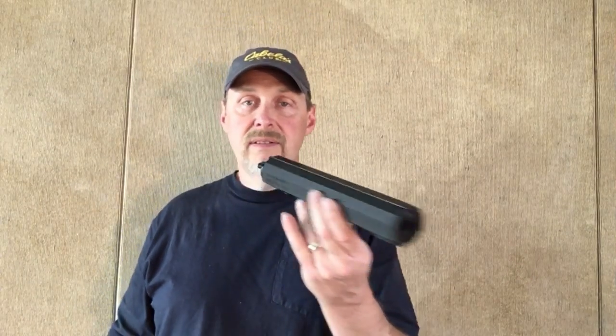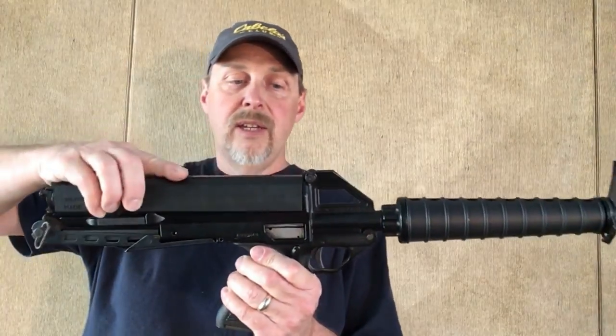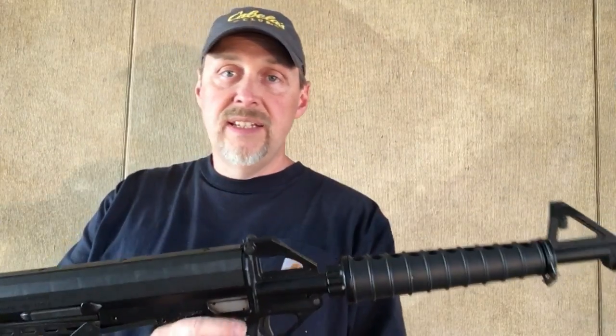It's very small. Considering it holds a hundred rounds, it's pretty impressive. And when you want to load it in the gun, that's all you do — just that simple.